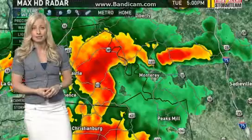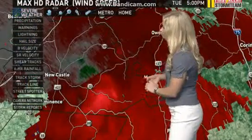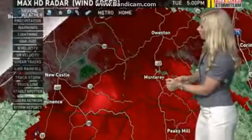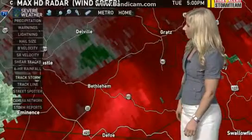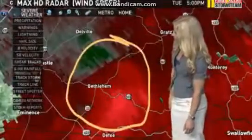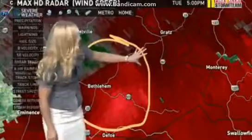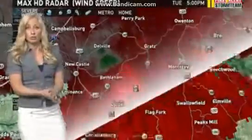This is our new tornado warning storm that we have in effect for Kentuckiana. This goes until 5:35, so the next 15 minutes. That funnel cloud was reported between Newcastle and Lockport. Right where you see these greens and reds — the green means towards the radar, the red means away from the radar — that is the rotation you are seeing right in Bethlehem, and then heading towards Monterey. Those are the spots where you need to worry about and seek shelter at this point in time. We're going to watch this very closely for a tornado to potentially form.